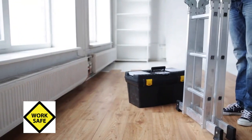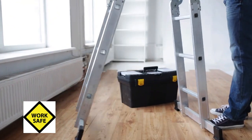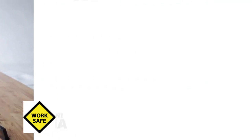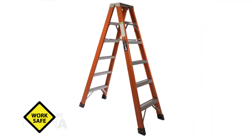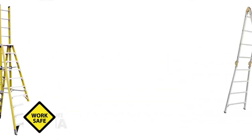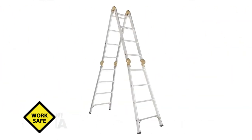A self-supporting ladder is a class of portable ladders that, by design, stand on their own when erected for use without assistance from external structures. Step ladders, double front ladders, platform ladders, trestle ladders, and articulating ladders set up in a stepladder mode are examples of self-supporting ladders.